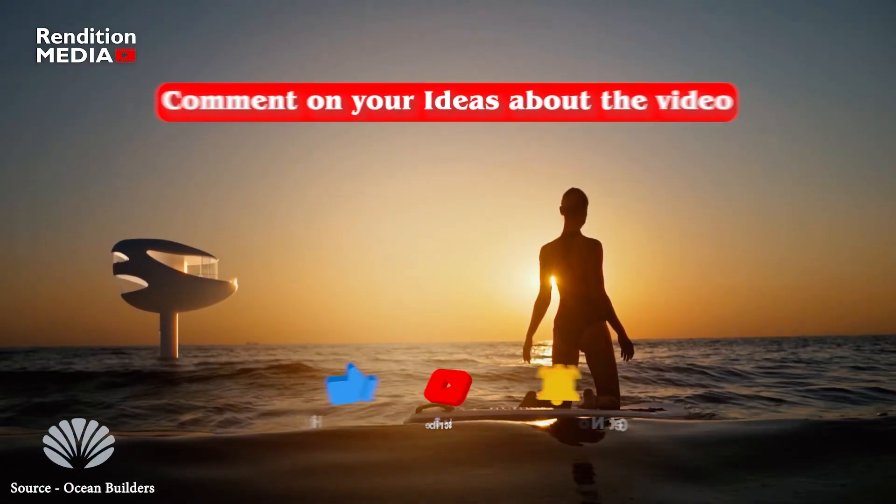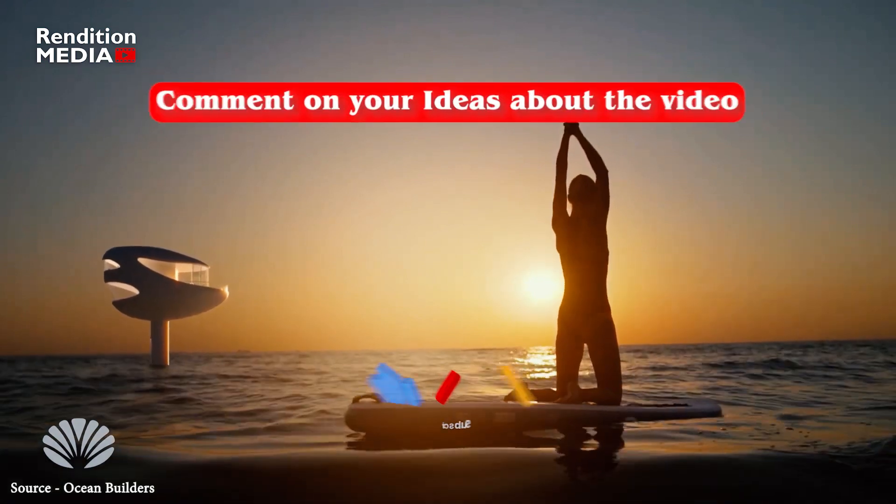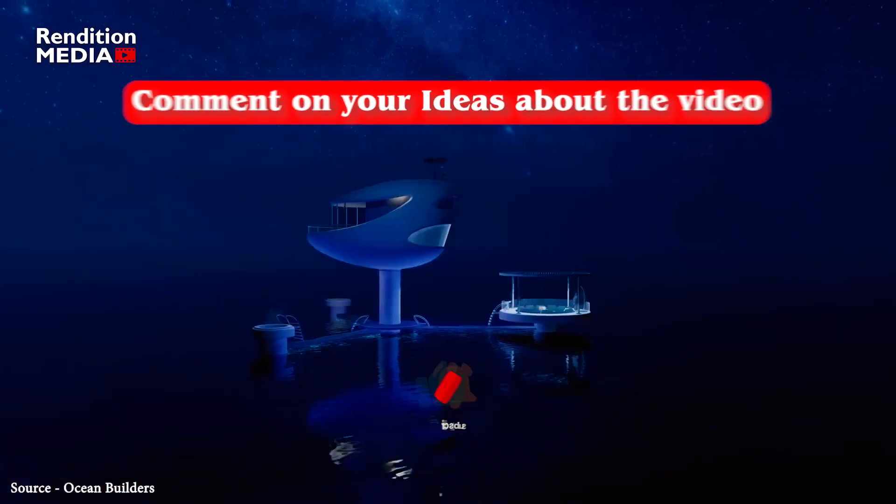Comment your ideas about this futuristic living experience in Seapods, and don't forget to like and subscribe to stay updated on all our latest content.